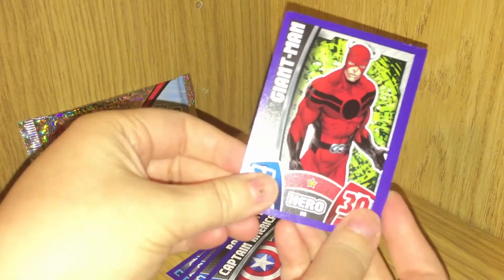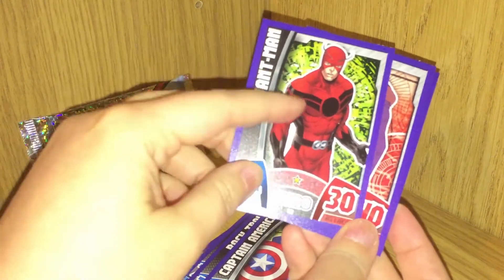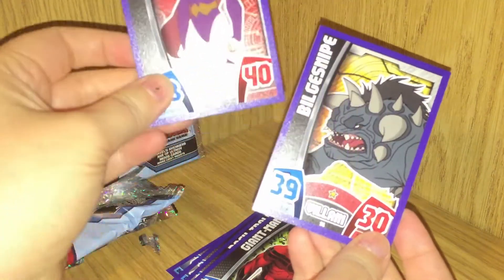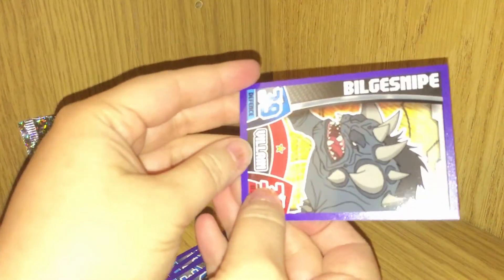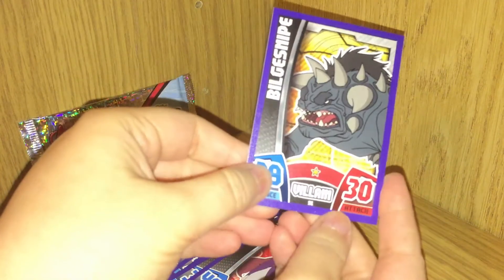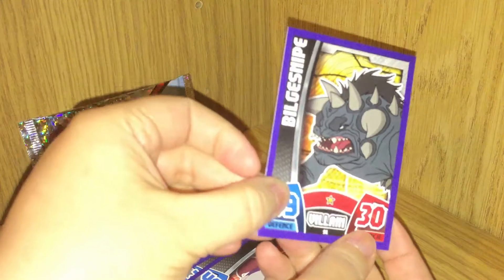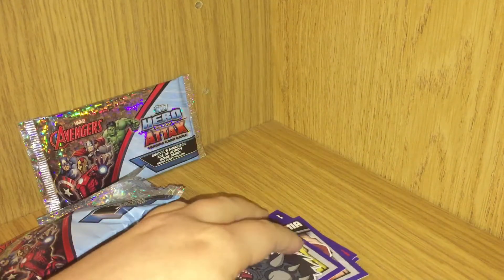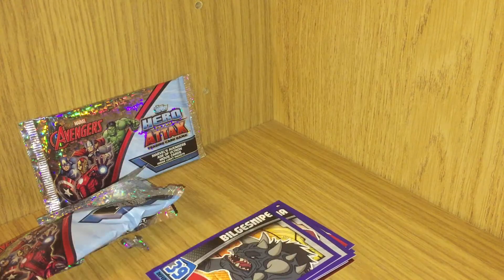And we have Giant Man — I like the green background, that looks nice. And this is a duplicate card — we already have that one. And this is Bigglesnipe — I don't know that character, that's a villain. Look at him — he looks like he goes around grunting and stomping! So be sure and tell me what your favorite card is so far, and I'm gonna open up pack number three.